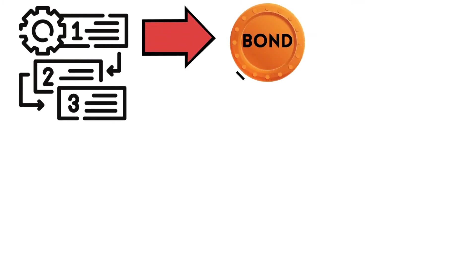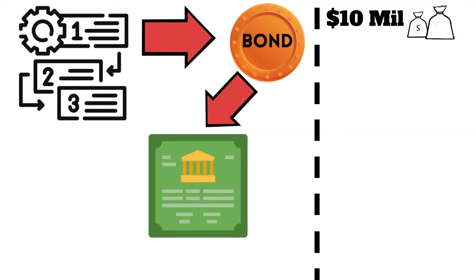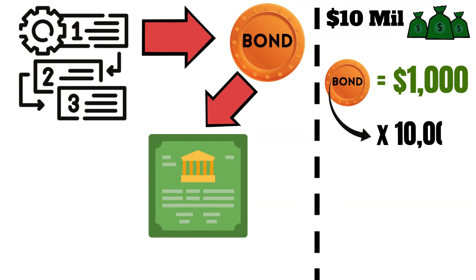The creation of the renewable energy company's smart contract would include token issuance, where each token would represent ownership of the bond. For example, the renewable energy company, which was looking to raise $10 million, could issue each token valued at $1,000, meaning there will be 10,000 tokens available for purchase.